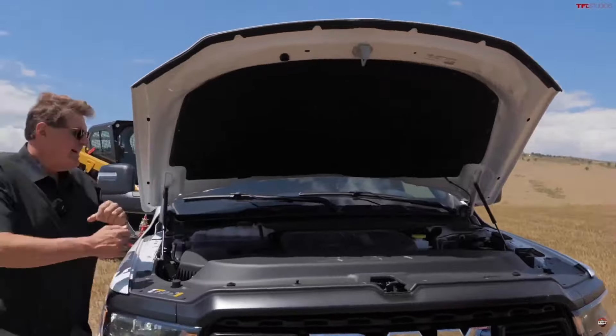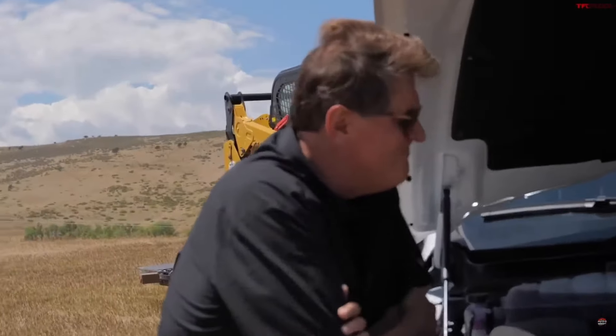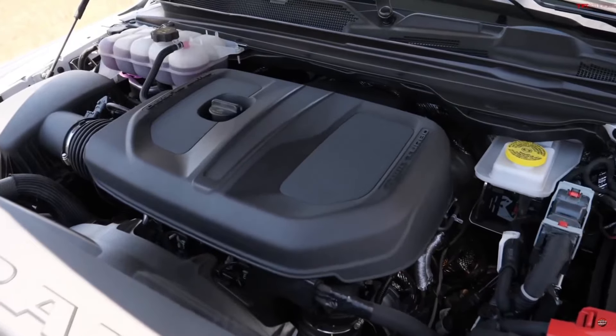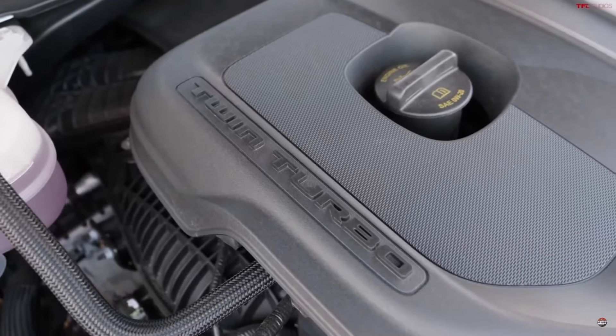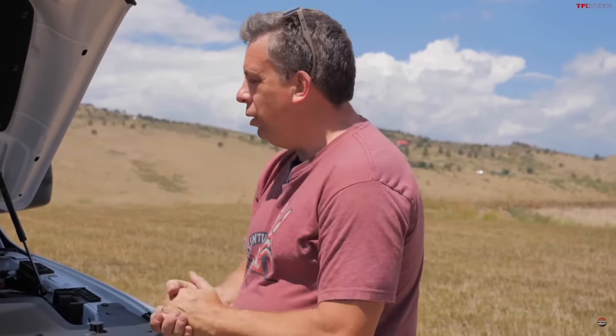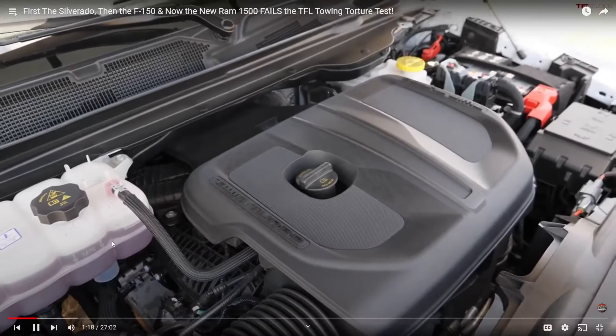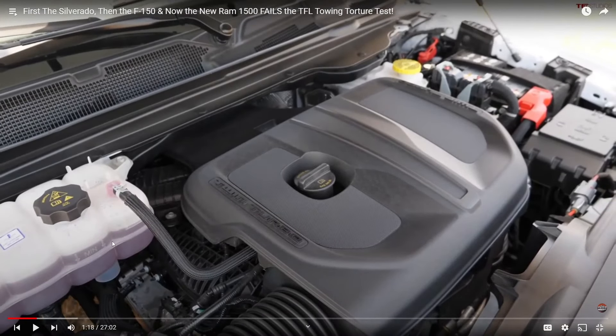I really missed the Hemi — it's no more. This new truck now has a three-liter straight-six twin-turbocharged engine. The displacement is lower — three liters — but power is big: 420 horsepower and 469 pound-feet of torque.